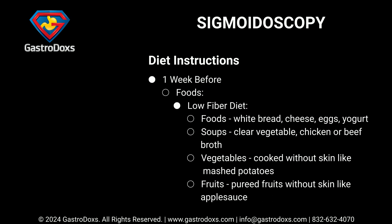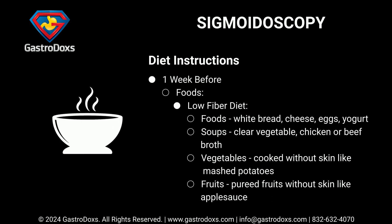Follow a low-fiber diet one week before your procedure. Allowed foods include white bread, cheese, eggs, and yogurt. For soups, choose clear vegetable, chicken, or beef broth. Vegetables should be cooked without skin, such as mashed potatoes. Fruits should be pureed without skin, such as applesauce.